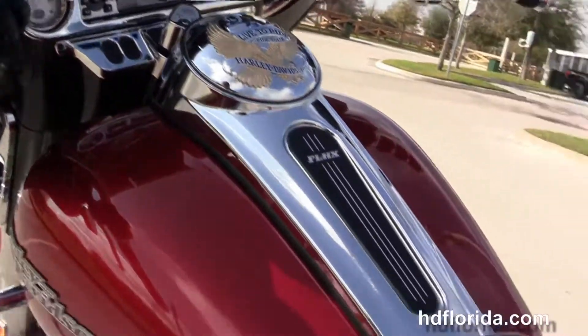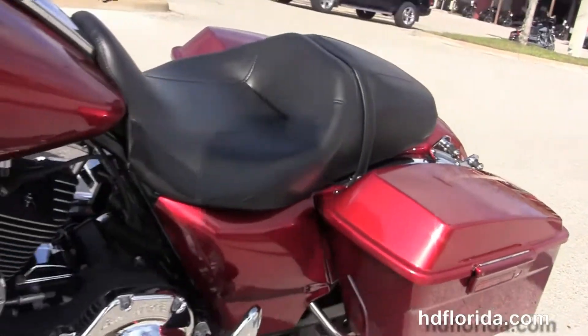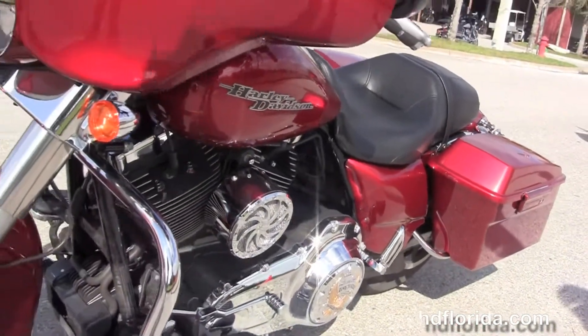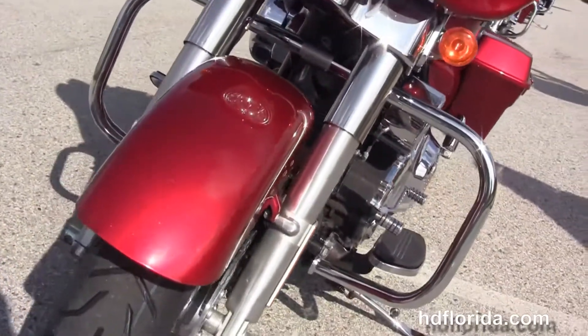It's got the upgraded chrome instrument bezels, the upgraded Avon grips, and out on the front end we've got the upgraded chrome Daymaker LED headlamp.